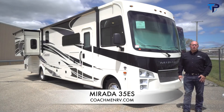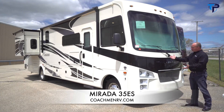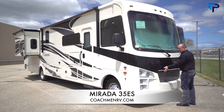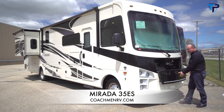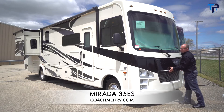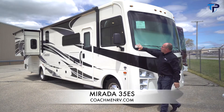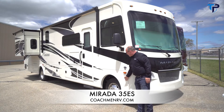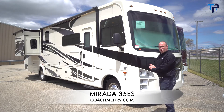I'm Larry Luther with Coachman RV, and today I'm going to be showing you the Mirada 35ES 2021 version. With the Mirada, we have LED lights in the hood, a new grille, and an easy access panel to get to your battery, fluids, oil, and transmission. The Sightline dash gives you 20% better visibility, with a small A-pillar helping visibility. Heated remote mirrors and side cameras are mounted low to eliminate your blind spot — some of the features we have on all of our Mirada line.